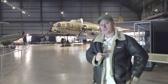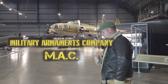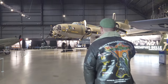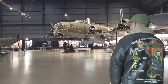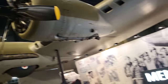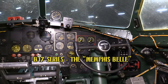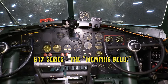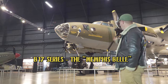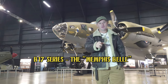Welcome to the first episode of Military Armaments Company. It is our privilege and honor to bring as our first episode a national treasure and icon in the aviation world — the real Memphis Belle. This is going to be a long series of videos conducting an in-depth look at the history, the equipment, and the crew that served inside this amazing plane.